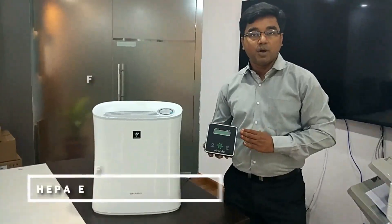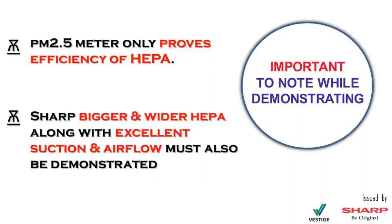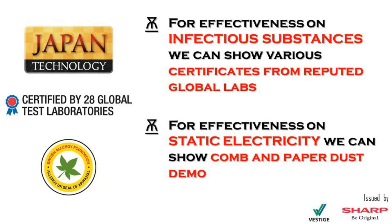By means of this monitor, we can clearly see the efficiency of the HEPA filter, which stops dust, smoke, pollen, and pet dander. The certificates available with Sharp are clear proof that this machine can kill various harmful microbes like viruses, bacteria, mold, and fungus. Through other means we can also check how the plasma cluster is effective at eliminating various chemicals and static charge.